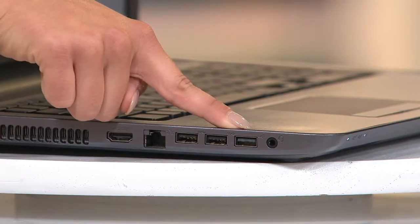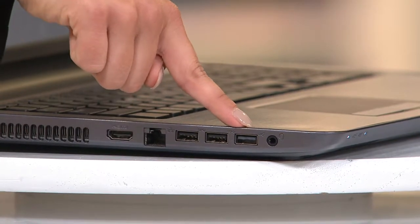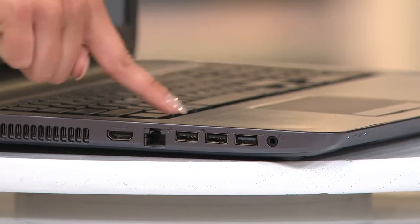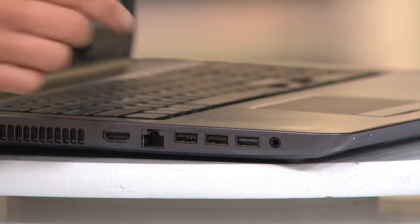Actually, one of those is a USB 3.0. What that means is there's a different colored chip inside — it's going to transfer information 10 times faster than the USB 2.0. So you've got both options, and if you're in a hurry, I recommend using the USB 3.0 right there.